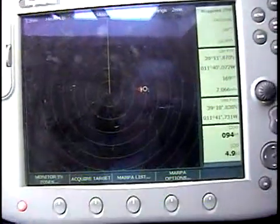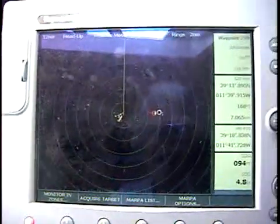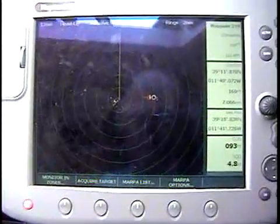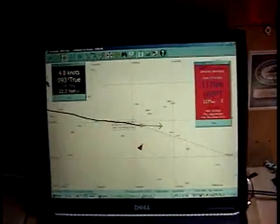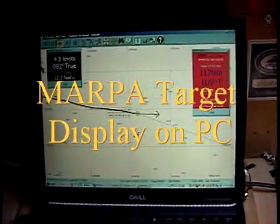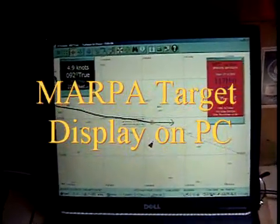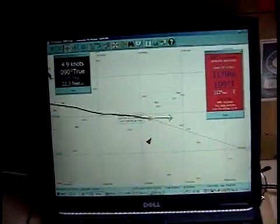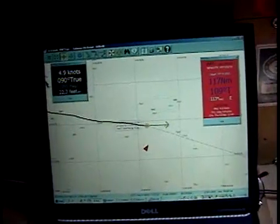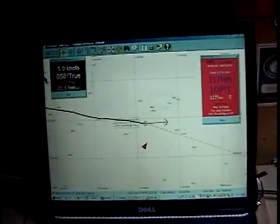In this case, you can see the Raymarine display. I have got a target off to starboard of a ship that's crossing our path as we head towards Portugal. I'm also using the Raymarine display to put the target information on my PC using the NMEA output from the multi-function display.